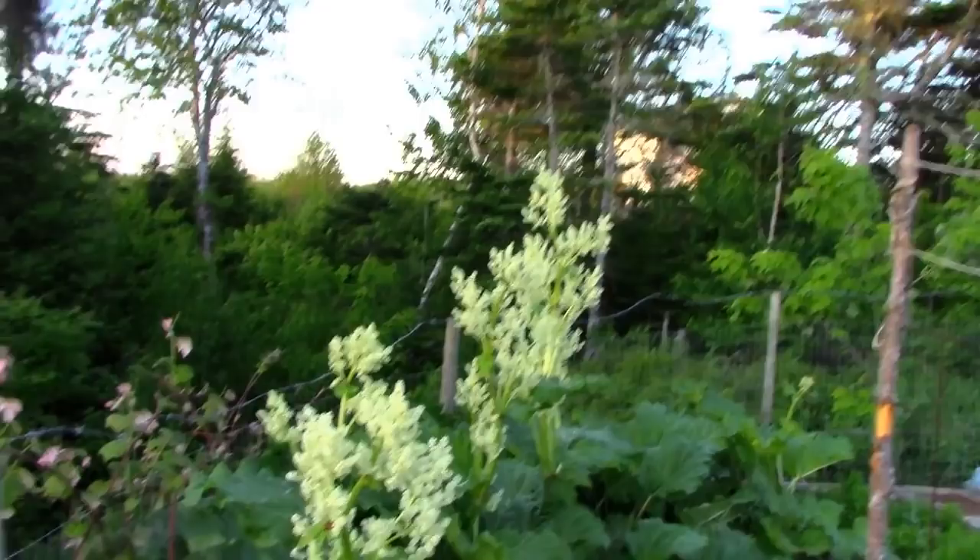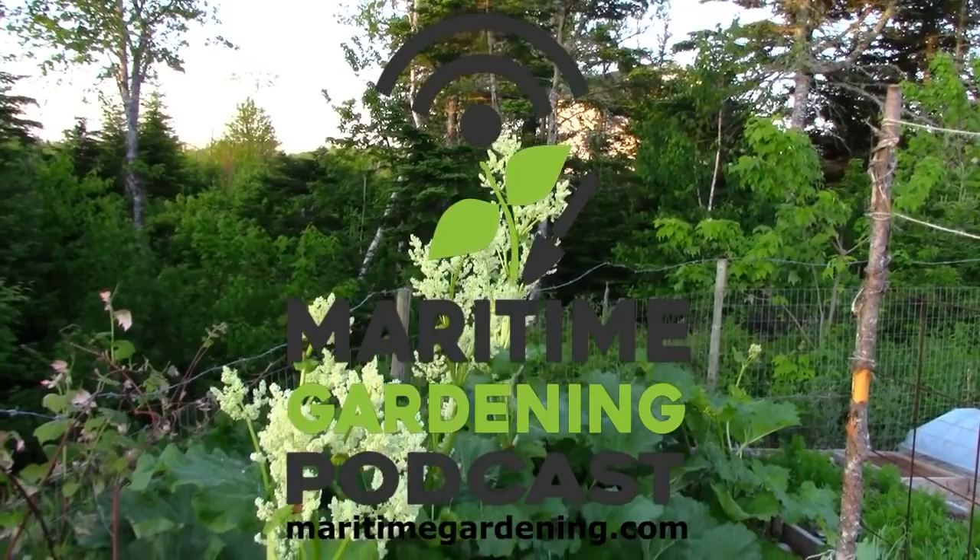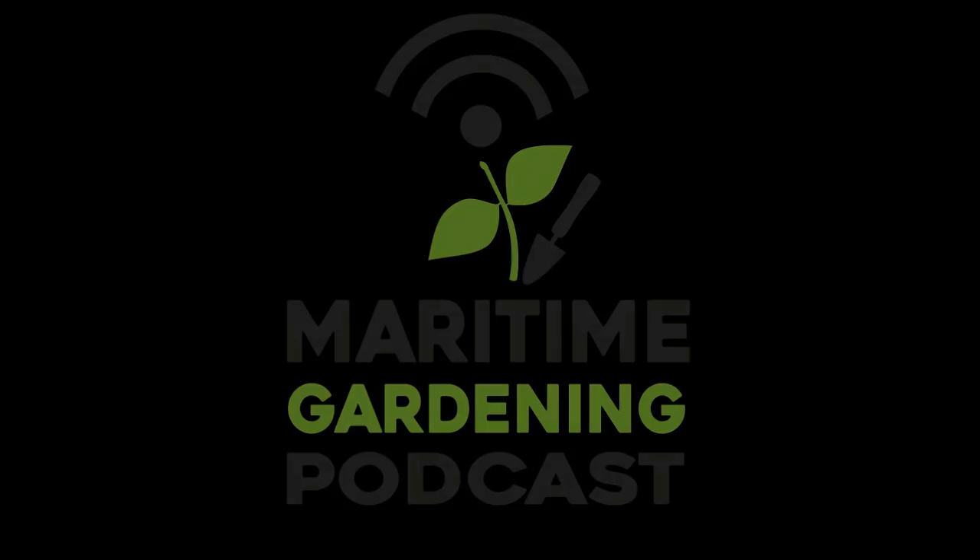Right next to the peas, I've got these unbelievably gaudy and showy rhubarb flowers. If your rhubarb are mature and healthy and you've got good soil and they've been on the ground for a number of years, they'll put out these massive flowers.